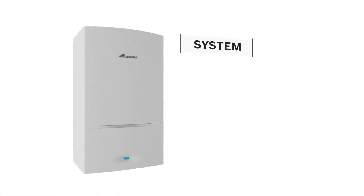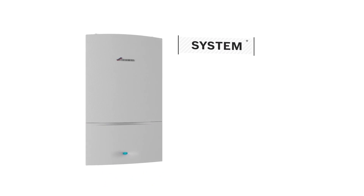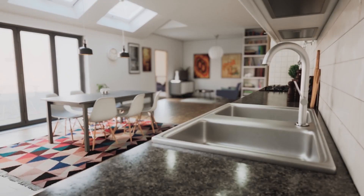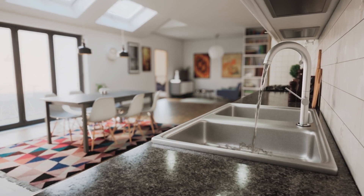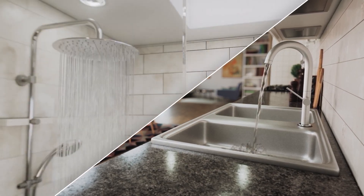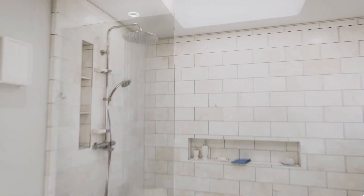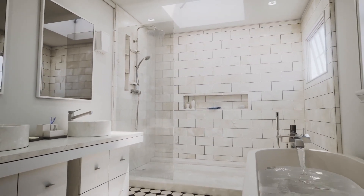System boilers are ideal for homes with two or more bathrooms, as water is heated and stored in a hot water cylinder, enabling system boilers to supply hot water to a number of taps or showers around your home at the same time. If you would like a powerful shower, then a system boiler is a great option.